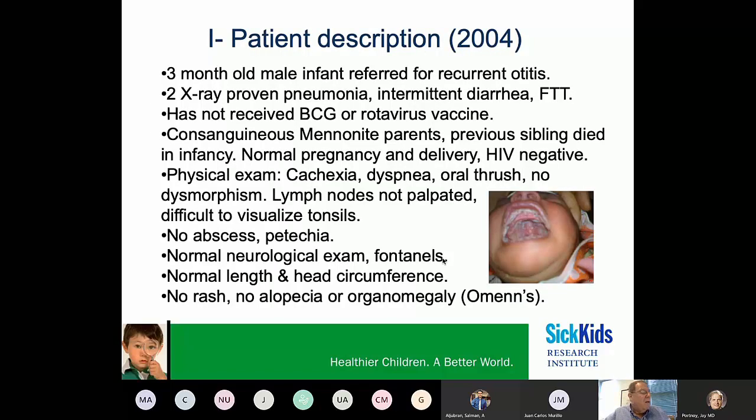The first case was referred to us in 2004. He was a male who was three months of age when he was sent to us because of recurrent otitis media, two episodes of x-ray-proven pneumonia, intermittent diarrhea, and he was failing to thrive. He came from a consanguineous Mennonite family, equivalent to the Amish population in the States, and had a previous sibling who died in infancy.